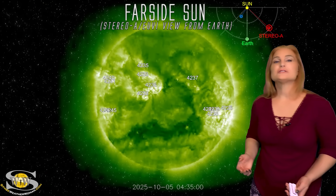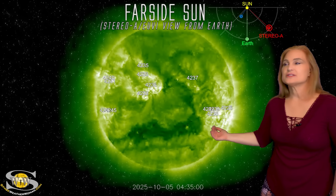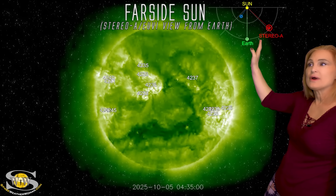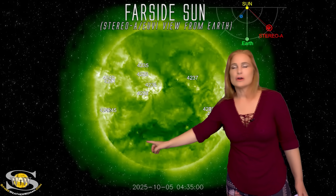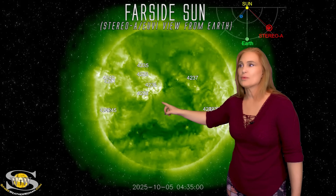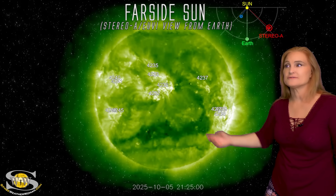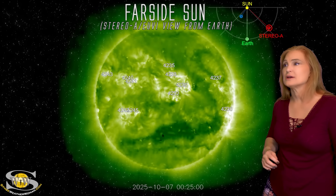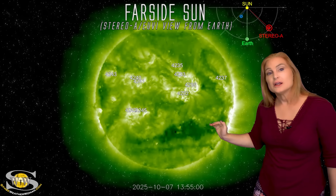Now taking a look at our farsighted sun — this is Stereo A. We can use Stereo A pretty reliably for farsighted images because it's looking beyond the west limb of where we can see. You can see here's Earth, here's the sun, and here's Stereo A looking at the sun substantially from the side. As we take a look at Stereo's view, you can get that really long coronal hole right there. You can also see a few regions in Earth view that have been firing off big solar flares. As they rotate to the sun's far side, you can still see a lot of activity from them, and we'll be getting these regions back into Earth view here soon.